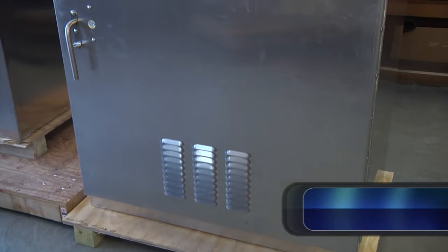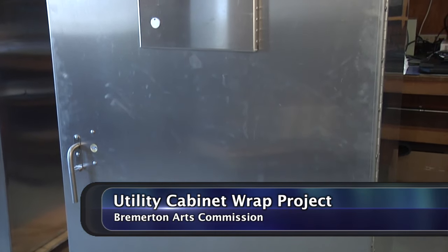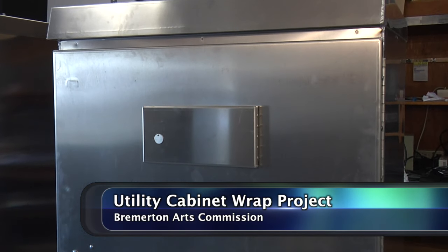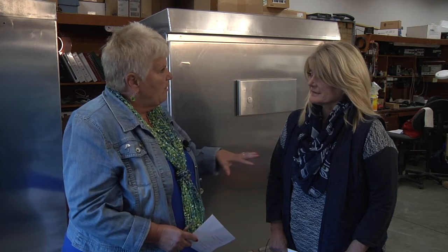These are utility cabinets — they control the stoplights in our community. Recently, the Bremerton Arts Commission has taken on the project to wrap these with beautiful art. Cynthia has worked in Parks and Recreation for a long, long time. Tell us what your duties are at Parks and with the Arts Commission.